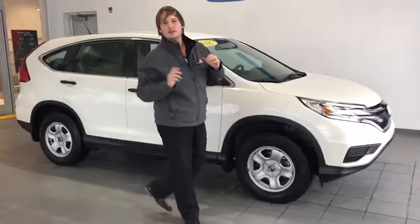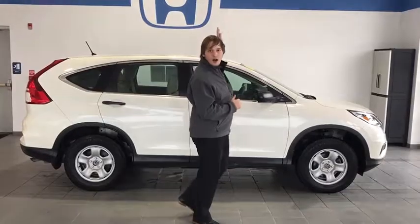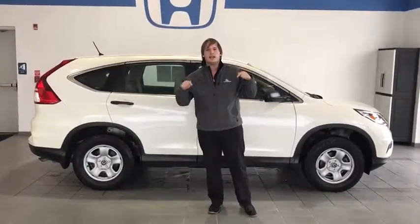Alright guys, I know you love this vehicle and if you don't yet, you surely will when you see it in person. We're at the Delaney Honda building across from the Walmart Supercenter in Indiana, PA.